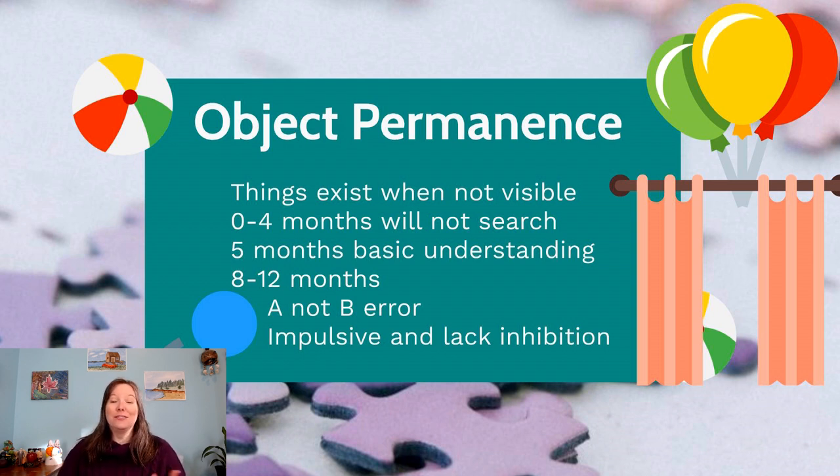We hide a ball under a cloth at spot A and the infant reaches for it. Then, in front of the infant with no deception, we move the object to cloth B and even say out loud, 'We put the ball under the blue blanket, now we move it to the red blanket.' The infants will still look in the first spot, not the second.